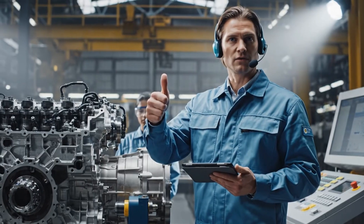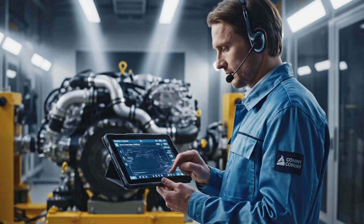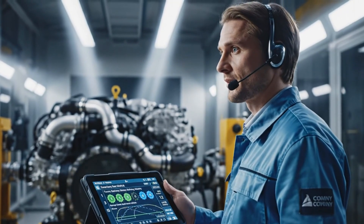Powertrain readiness confirmed. Beginning initial startup. Shifting through gears 1 to 12. Clutch engagement smooth, torque delivery steady.